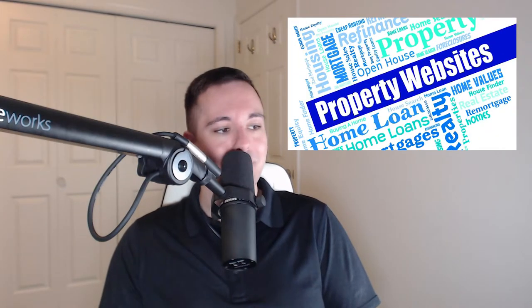Welcome to today's blogcast on the ultimate in-depth guide of single property websites. We'll start off today talking about what is a single property website.